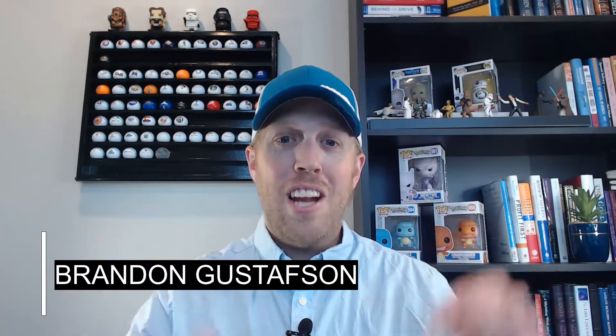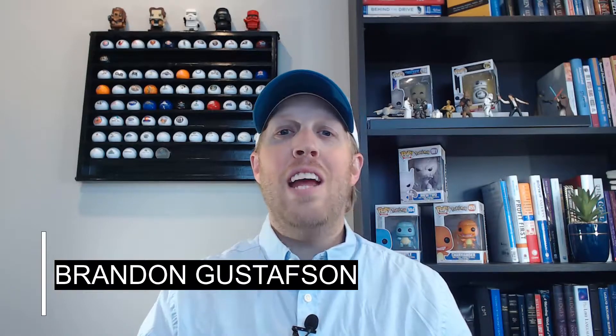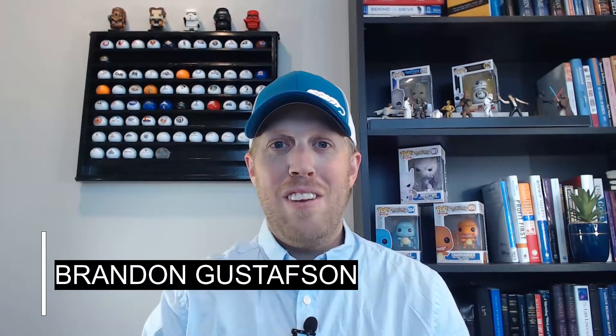I'm Brandon Gustafson. I own and operate two assisted living facilities, and I created this channel to help people like you learn the ins and outs of investing in assisted living. Welcome to Assisted Living Investing.